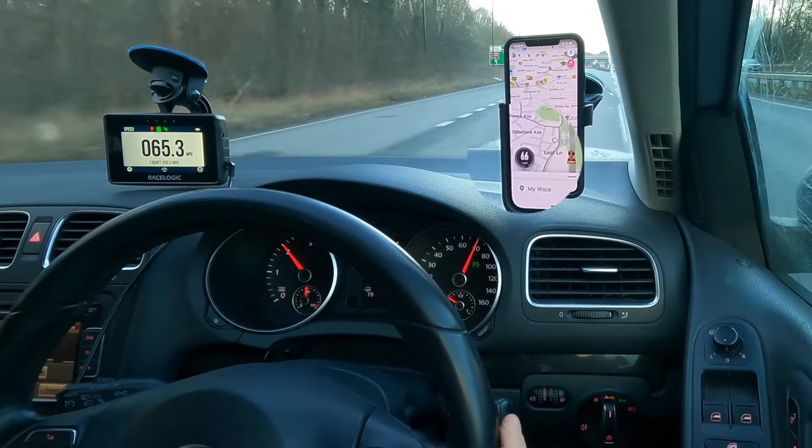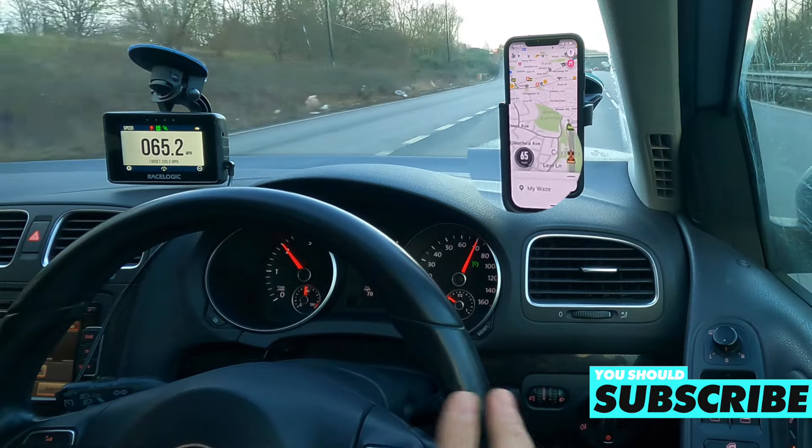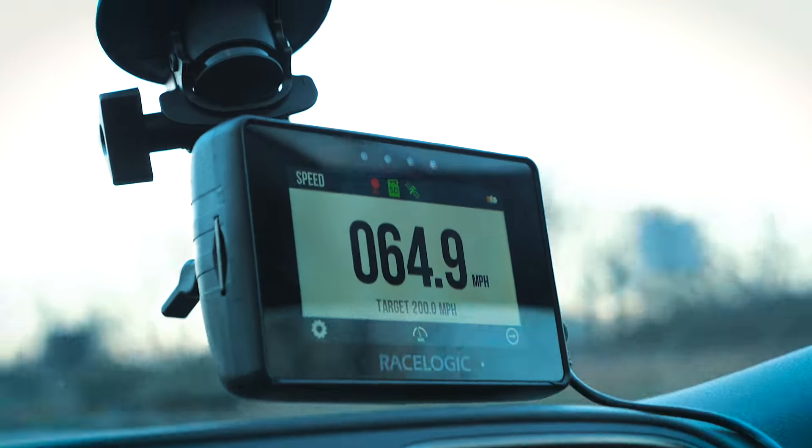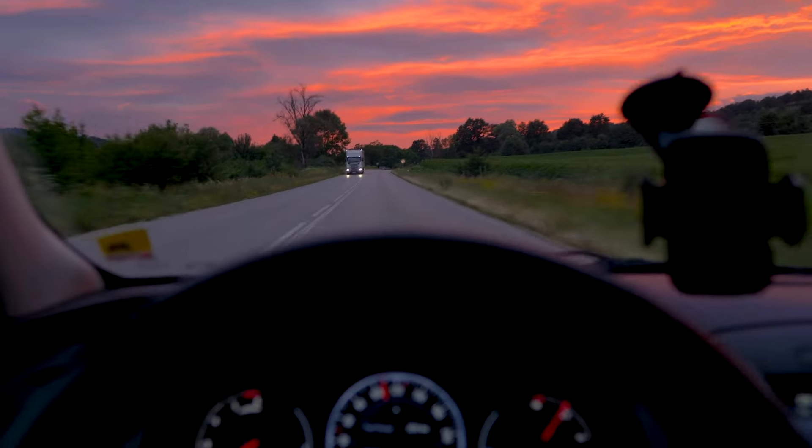Your speedo in your car is actually lying to you. I'm doing exactly 70 miles an hour in my Golf and the GPS on my phone and in this Race Logic Performance Box, an accurate GPS device, say completely different things — they're five miles an hour out. So is my speedo actually lying to me? I'm not normally one for conspiracies, but there's no way my car is just accidentally off with its reading.